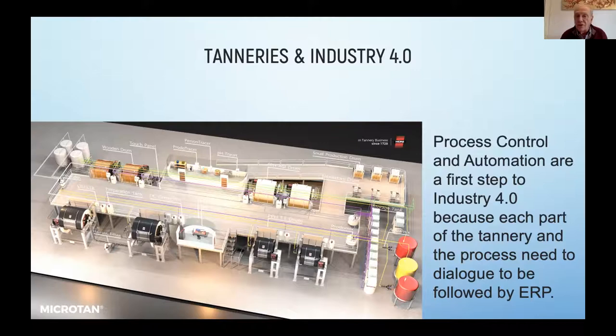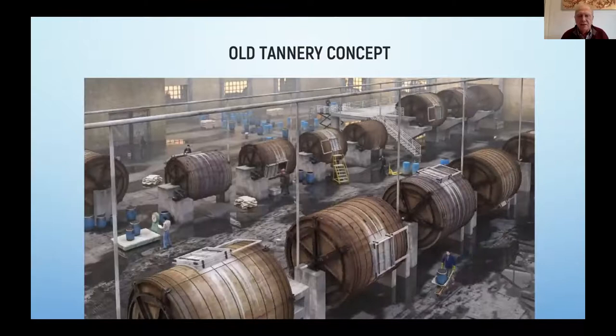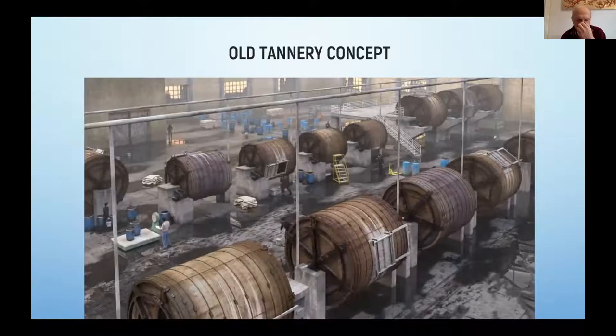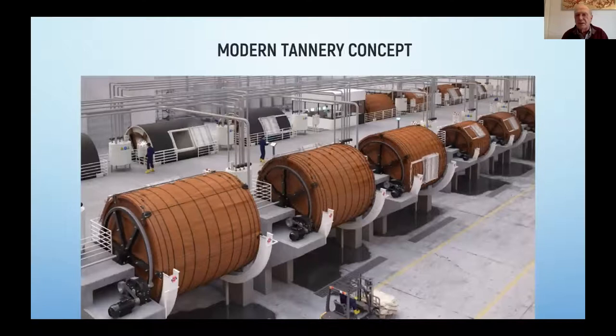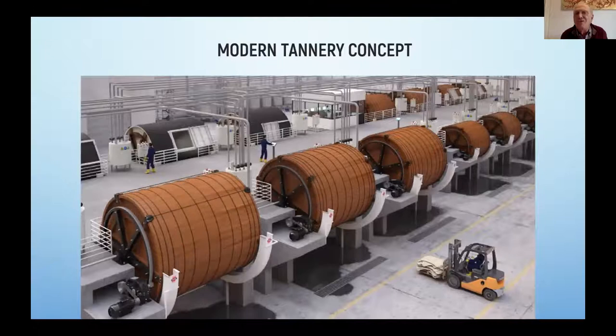Until now, tanneries were known for being a very dirty industry, badly organized, no organization, etc. But that's not how tanneries should be. This is what a tannery should be like: organized, clean, a nice working place, a safe working place, in which you can work as you should, like in any other industry.